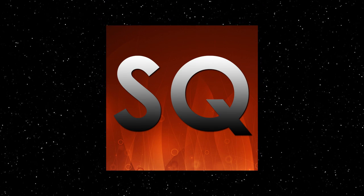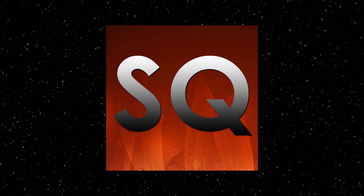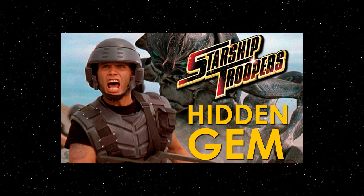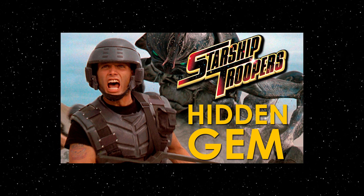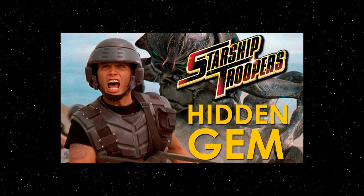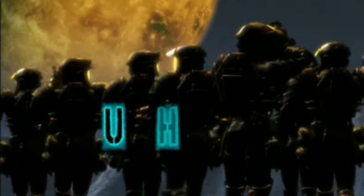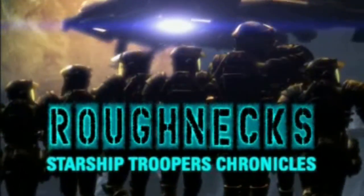This video is brought to you by SideQuest, my new gaming-focused channel. For the second hidden gem of the series, I gave a shout-out to the Starship Troopers movie, and while I thought it fit that category, a lot of people disagreed. However, there is a series related to that movie which absolutely fits the bill: the CG animated series Roughnecks: The Starship Troopers Chronicles.